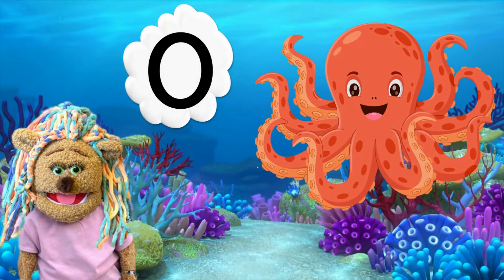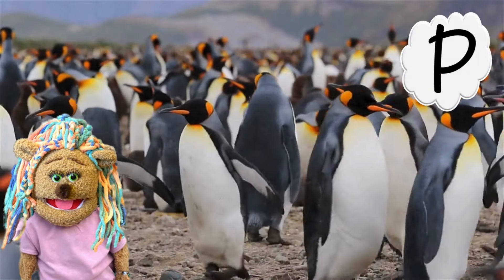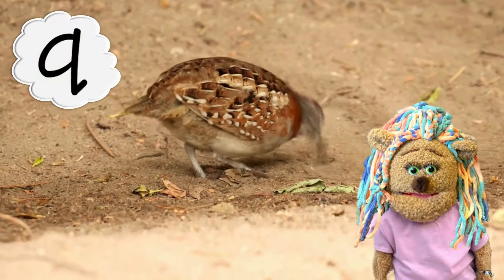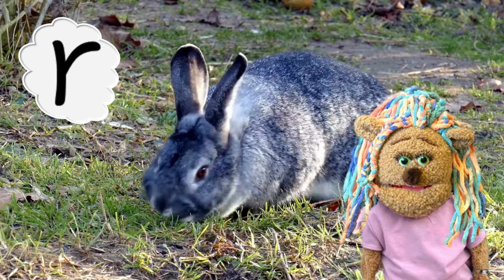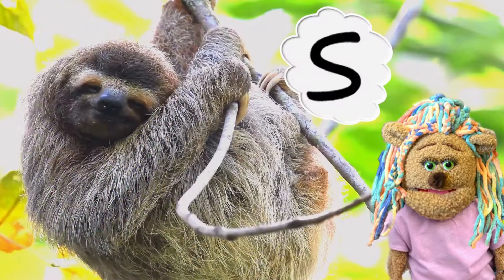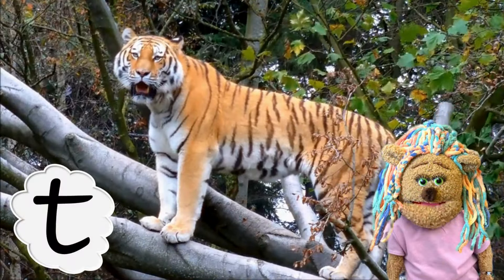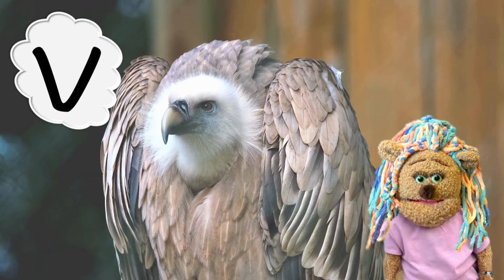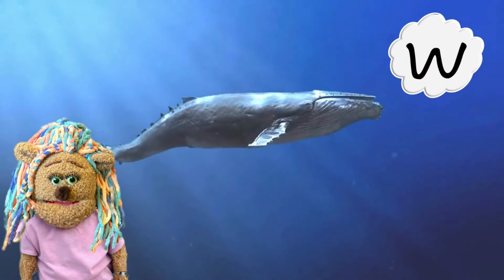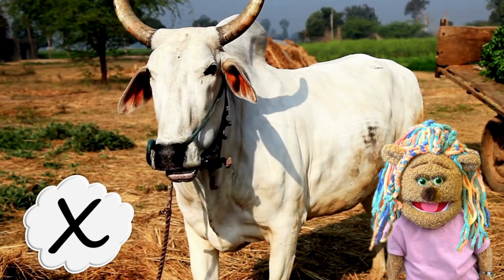O — octopus, P — penguin, Q — quail, R — rabbit, S — sloth, T — tiger, U — unicorn, V — vulture, W — whale, X — ox, Y — yak, Z — zebra.